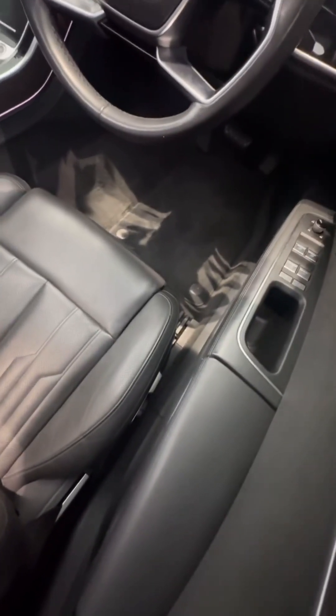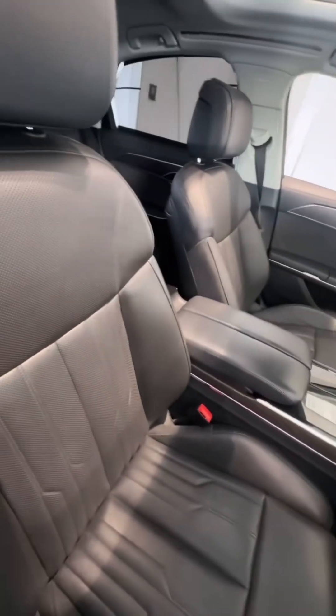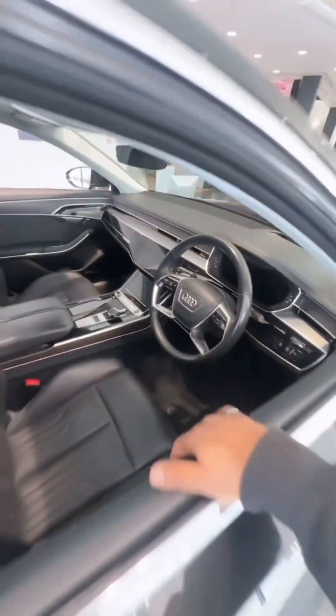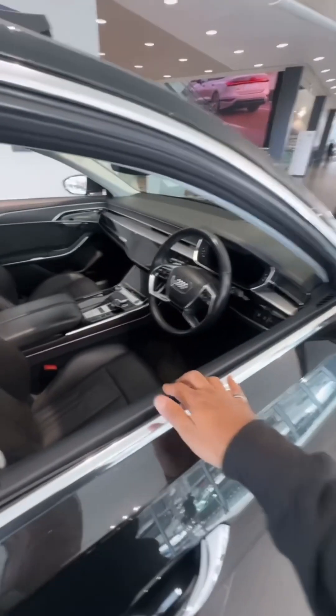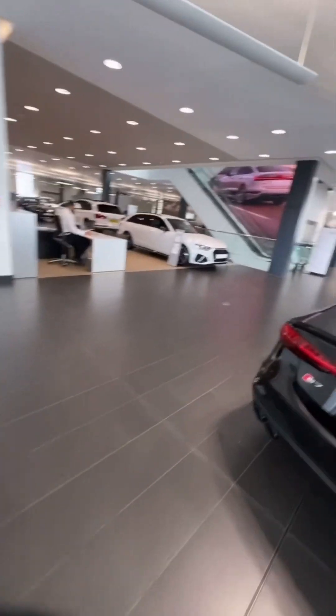This one's locked. They normally lock cars on the showroom if the car is sold — so let's not mess around with that one. I wonder if I can find me a Q6 around here.